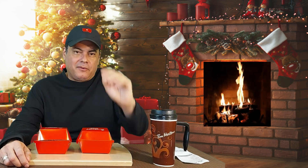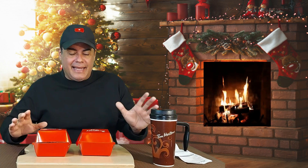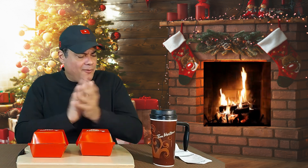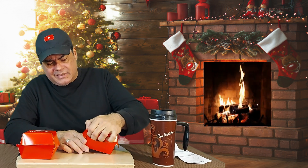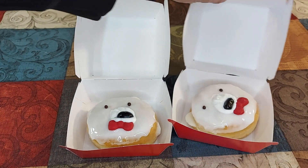Hi everybody and welcome to Pulse World Food Reviews! We're checking out one of the latest holiday baked goods from Tim Hortons. What we have today is the Polar Bear donut. When I saw the promo for this, I wanted to get it as soon as possible and give it a shot. Let's open it up and show you how it looks.